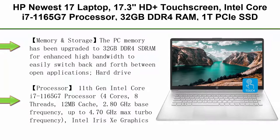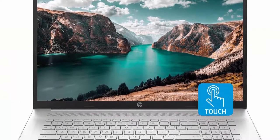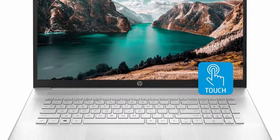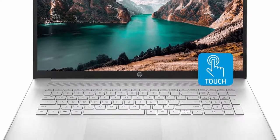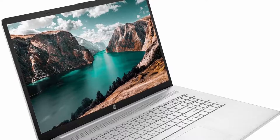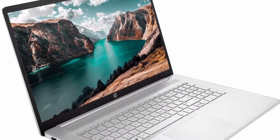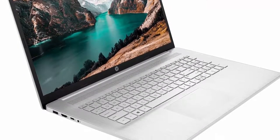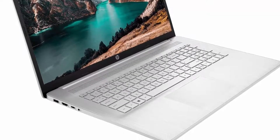Top 3: HP newest 17 laptop, 17.3-inch HD+ touchscreen, Intel Core i7-1165G7 processor, 32GB DDR4 RAM, 1TB PCIe SSD plus 1TB HDD, Wi-Fi 6, backlit keyboard, Windows 10 Home, Silver. Memory upgraded to 32GB DDR4 SDRAM for enhanced high bandwidth. Hard drive upgraded to 1TB PCIe NVMe M.2 SSD for fast boot-up and speedy data transfer. 1TB hard disk drive for ample storage space.